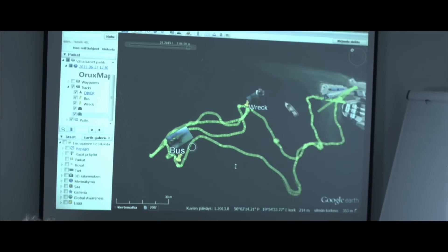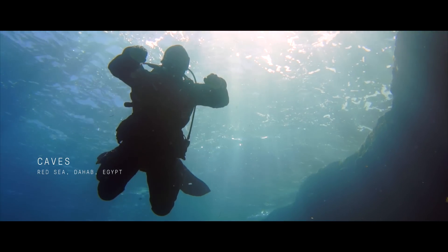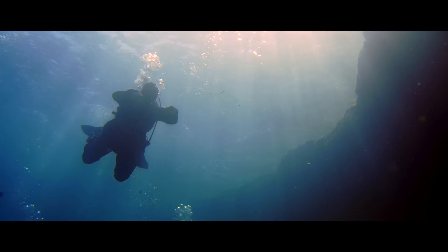The problem is that the GPS signal penetrates water less than two millimeters. The idea is to record the diver's last GPS position on the surface and then calculate the route based on the diver's heading and speed.